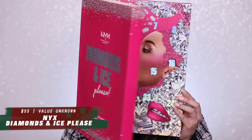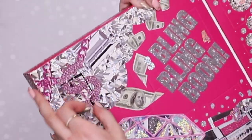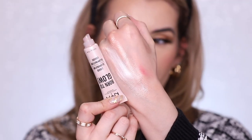Now we have the NYX Diamonds and Ice Please 24-day Holiday Countdown. Wow, look at that — the vibes are immaculate, I'm loving this. On the first day of Christmas you get a matte lipstick in the shade Perfect Red — the name is on point because that is my ideal red. A little bit of a satin finish to it, I do like that formula. Day two you get their Born to Glow liquid illuminator — a cream highlight, really pretty pearly pink shade, super super metallic, very blinding.